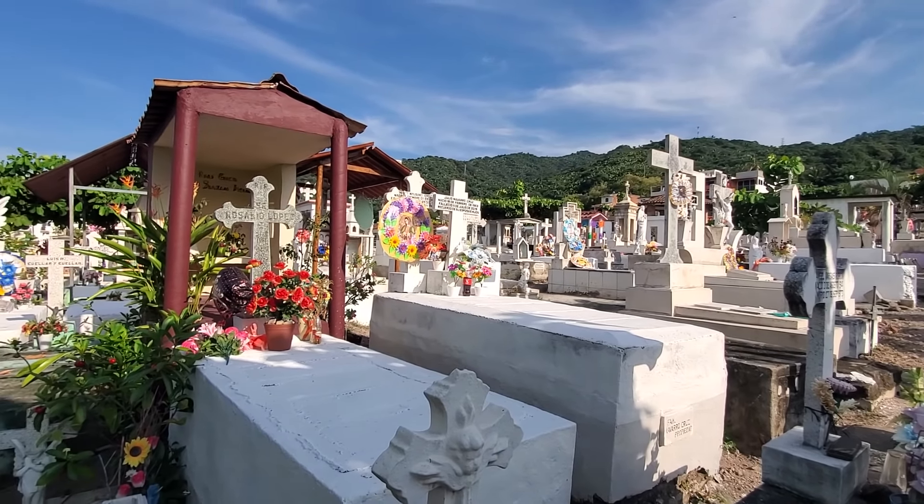Greetings, everybody. I am in Mexico right now, in Puerto Vallarta — probably saying that wrong. I'm actually at a cemetery. You may notice it behind me. This cemetery is beautiful.